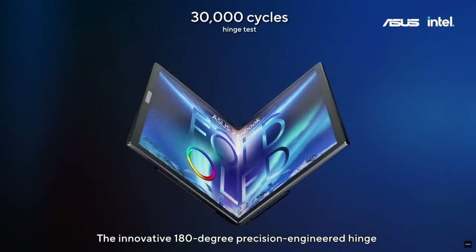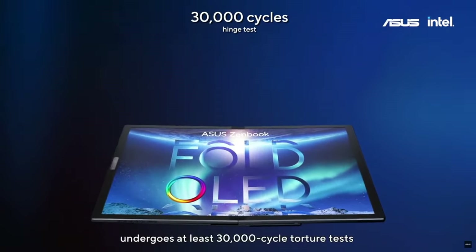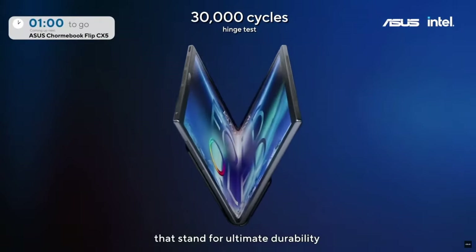The innovative 180-degree precision engineering hinge undergoes at least 30,000 cycle torture tests, standing for ultimate durability.